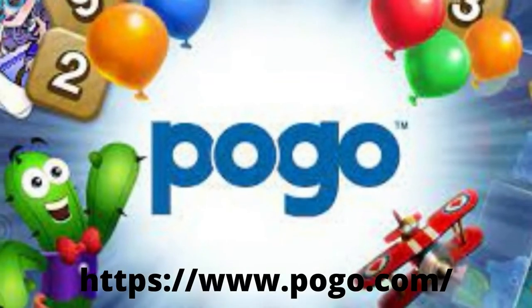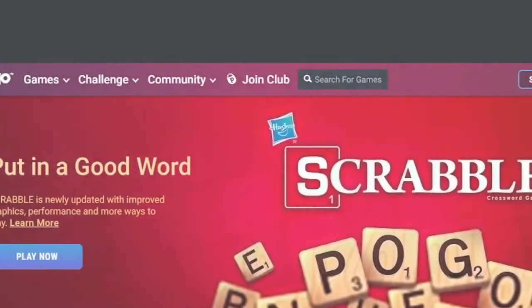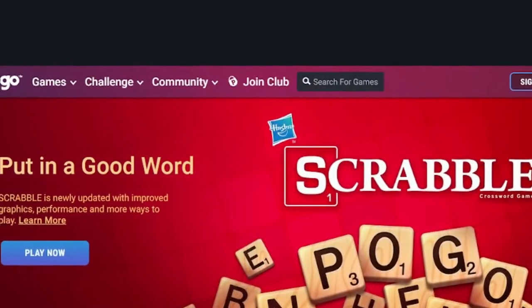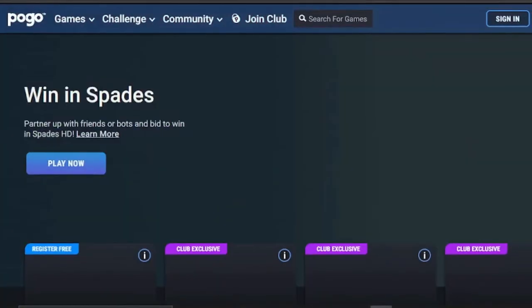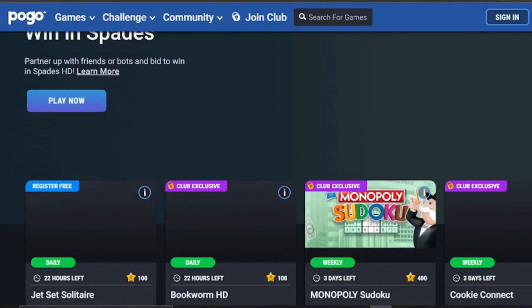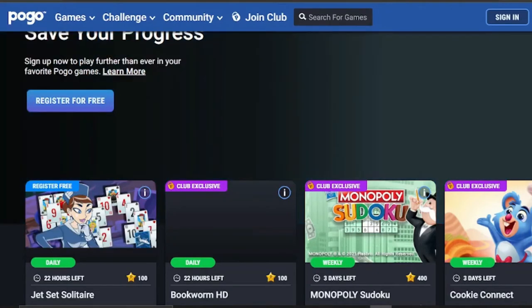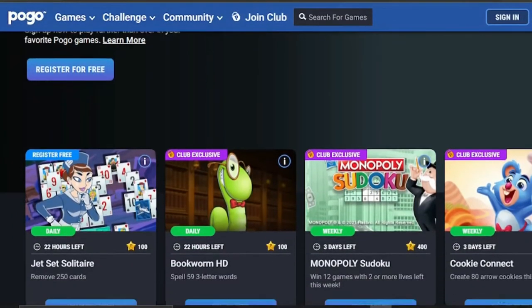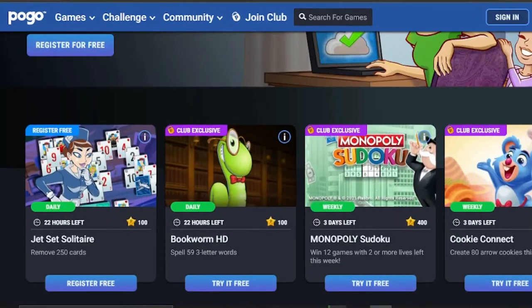5. Pogo. Pogo may not appear to be a gaming site to newcomers because you must view advertisements for the first five days in order to accumulate tokens. You will use these tokens to play in a variety of thrilling and appealing games in order to win money. There is also a daily drawing for a $10,000 prize for a lucky winner. You have a better chance of winning the reward money if you play more.